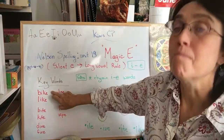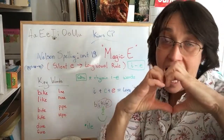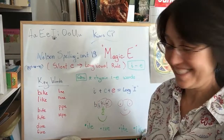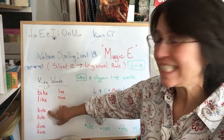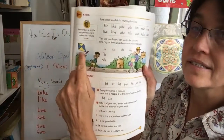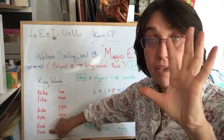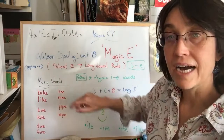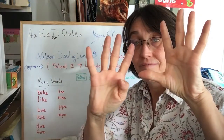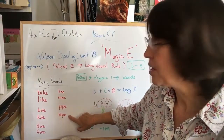Here we go. Bike. Like. I like my bike. Bite. Kite — if you don't remember, that's a kite. Dive. Five. Line. Nine. Pipe. Wipe.